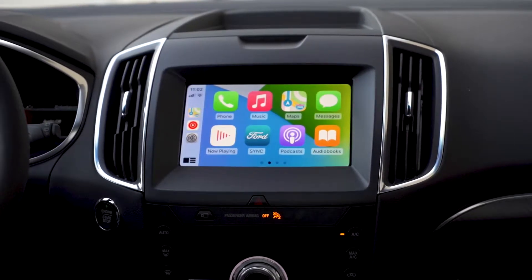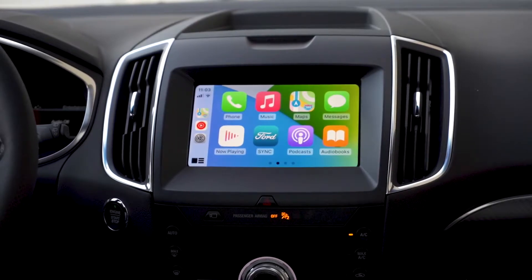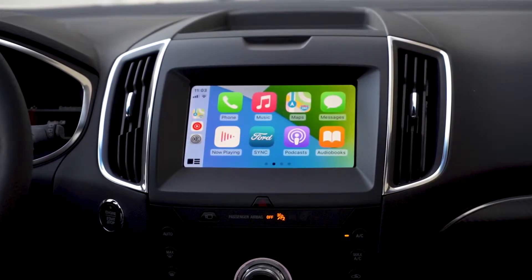Hi there folks, Colin Tyler here at Woodridge Ford, and we're going to do a quick update for the new iOS 14 CarPlay that's available in Ford vehicles.